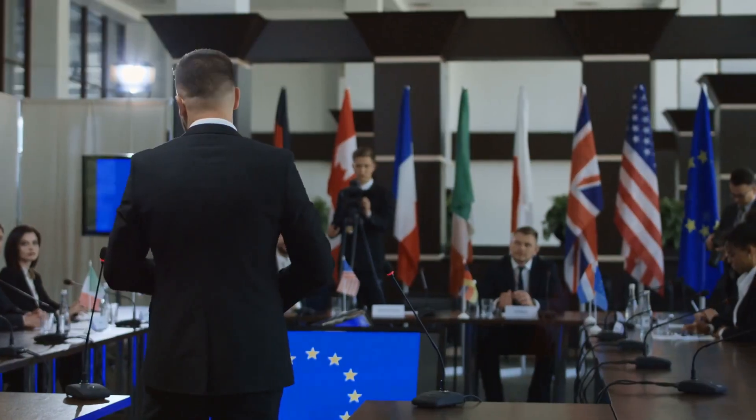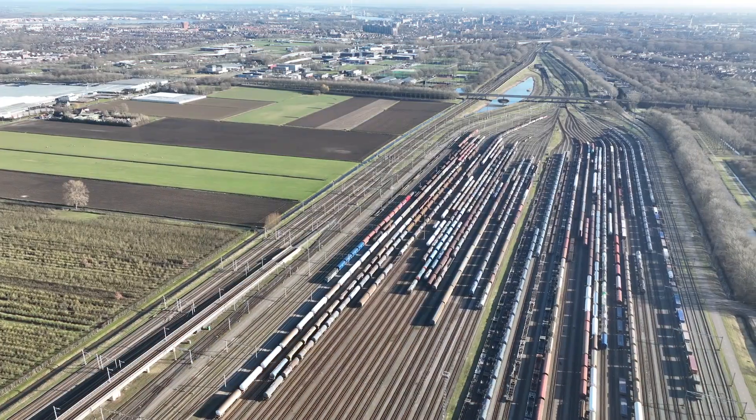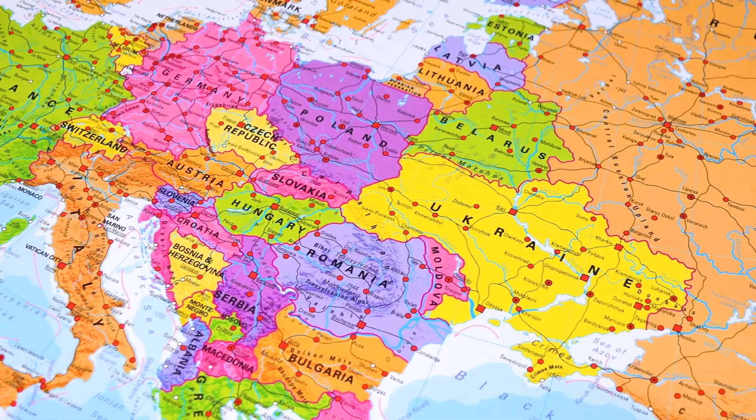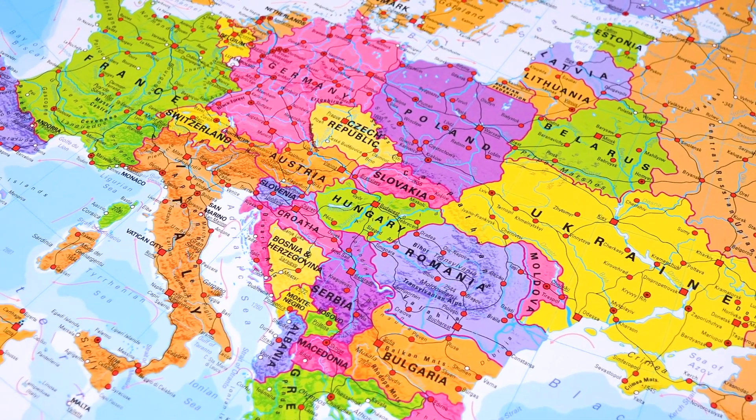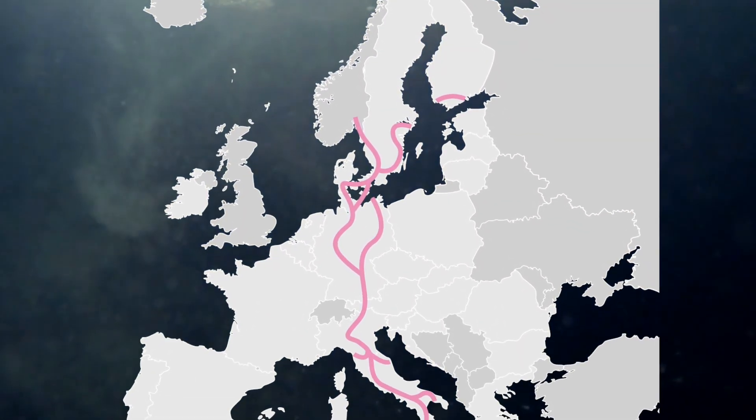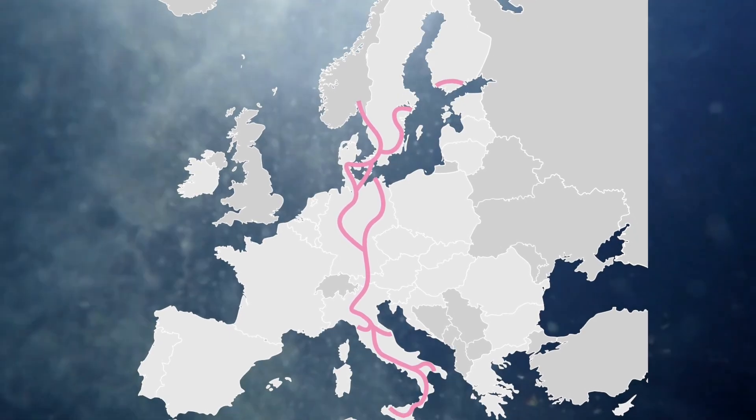Europe is not small, and it is a very interconnected continent with an advanced economy that rivals that of the USA and China. The most important route for freight in Europe is the 3,100-mile Scandinavian Mediterranean Corridor, which represents a crucial north-south axis for the European economy.